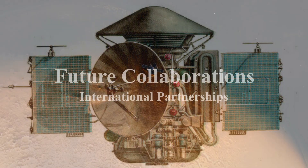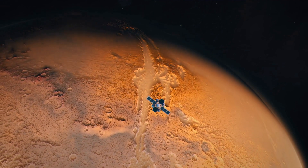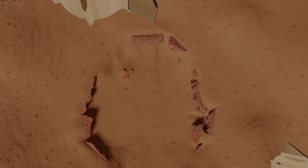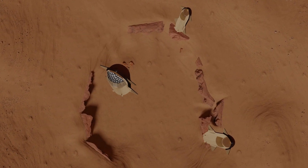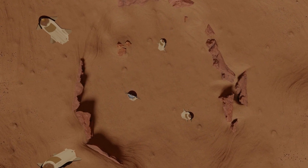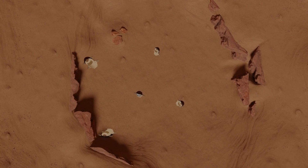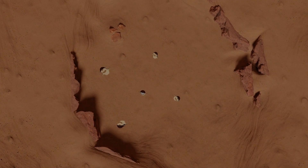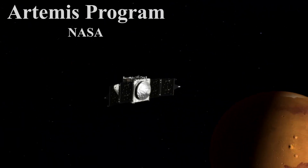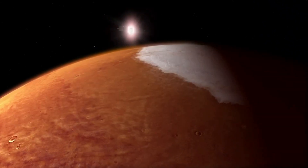The quest to understand Mars is not confined to individual nations — international collaboration has become a hallmark of space exploration. The ExoMars rover mission, a joint venture between ESA and Roscosmos, is a prime example of this synergy. Additionally, the potential for human missions to Mars involves a global effort, with NASA's Artemis program aiming to establish a sustainable human presence on the Moon as a stepping stone toward Mars.